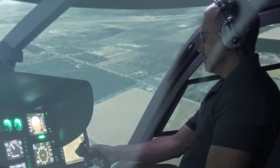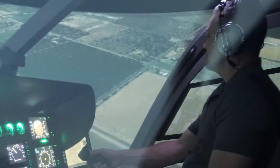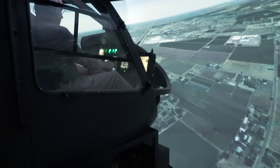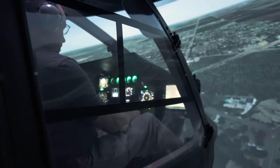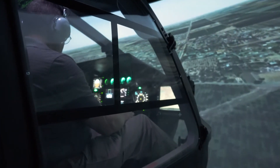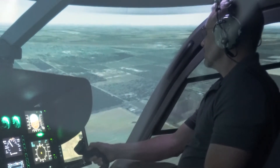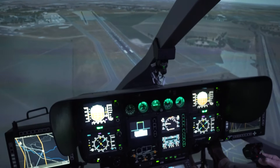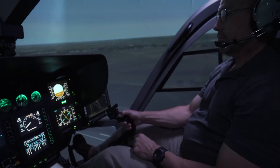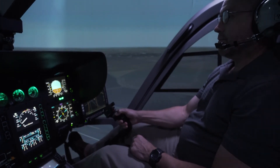F2SI understands the importance of providing a quality simulator to serve as a critical training tool. F2SI provides realistic training to prepare for high-risk, life-threatening situations in a safe training environment. Our simulators are designed and manufactured for minimal maintenance, and F2SI offers post-delivery support. F2SI can build a simulator to meet the standards required for your specific training needs. We offer a broad range of training solutions to bring optimal training value to your training program.